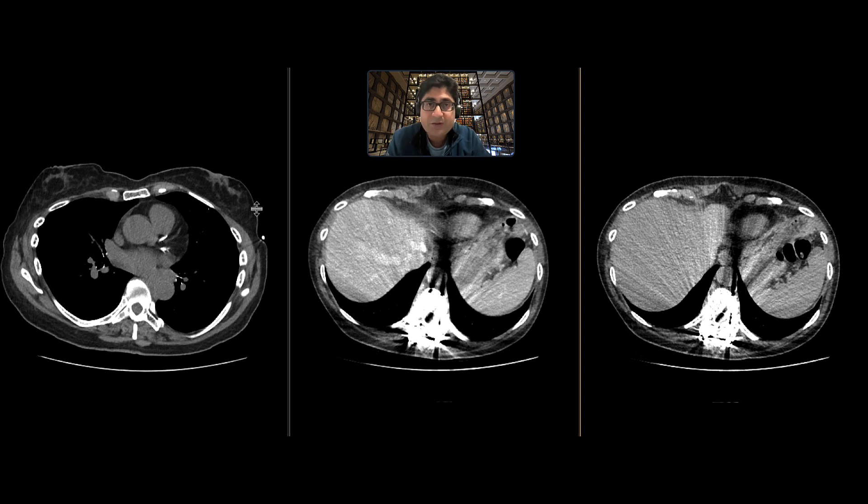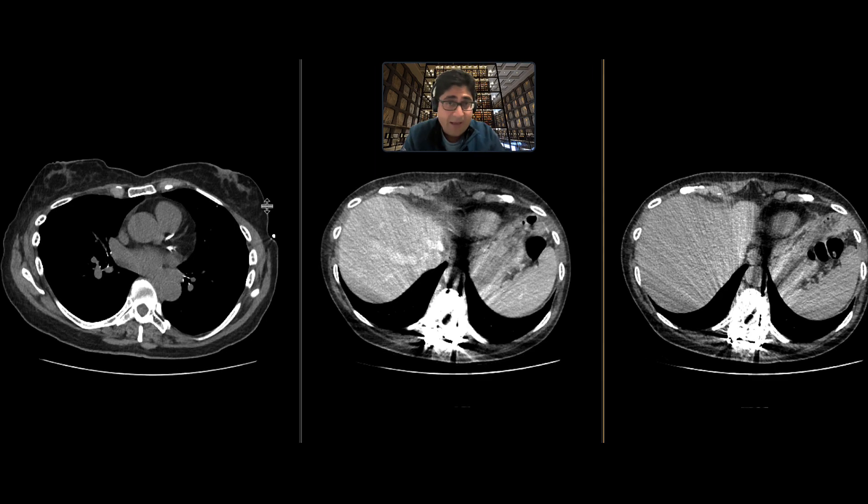This is a patient who came with hematuria, and so we did our standard hematuria protocol, which is a non-contrast CT study of the abdomen and pelvis, followed by a nephrographic phase through the abdomen, and then an excretory delayed phase at around 8 to 10 minutes post-contrast through the abdomen and pelvis.